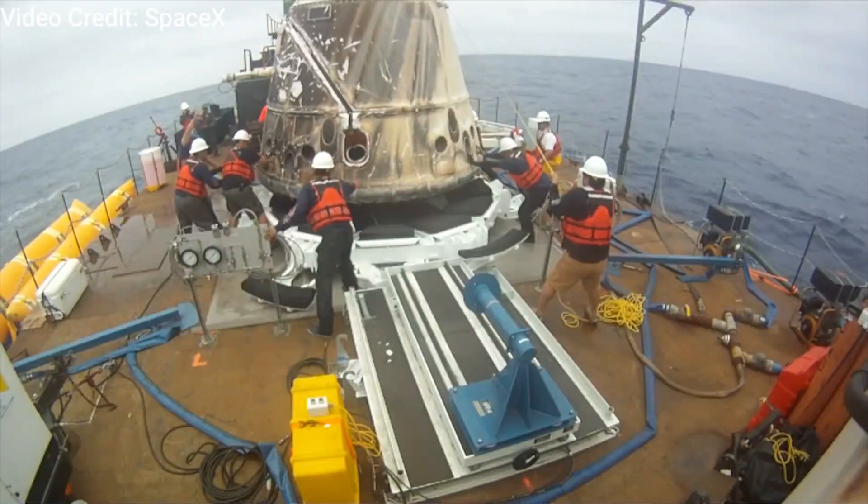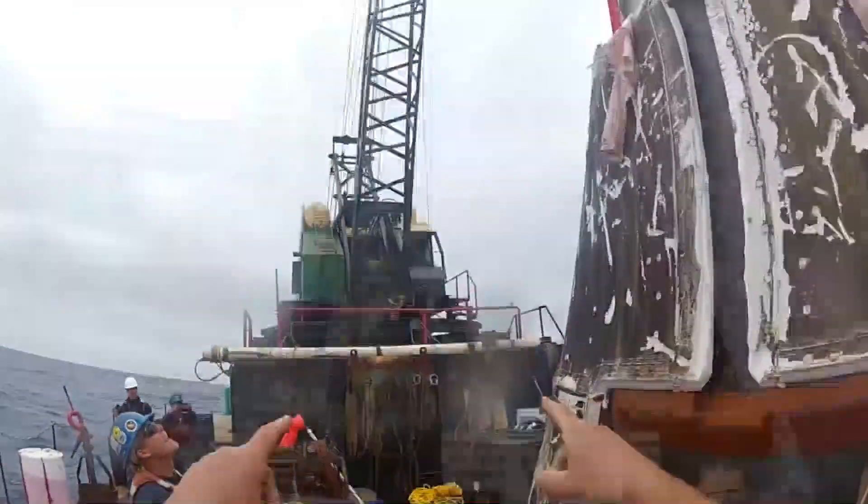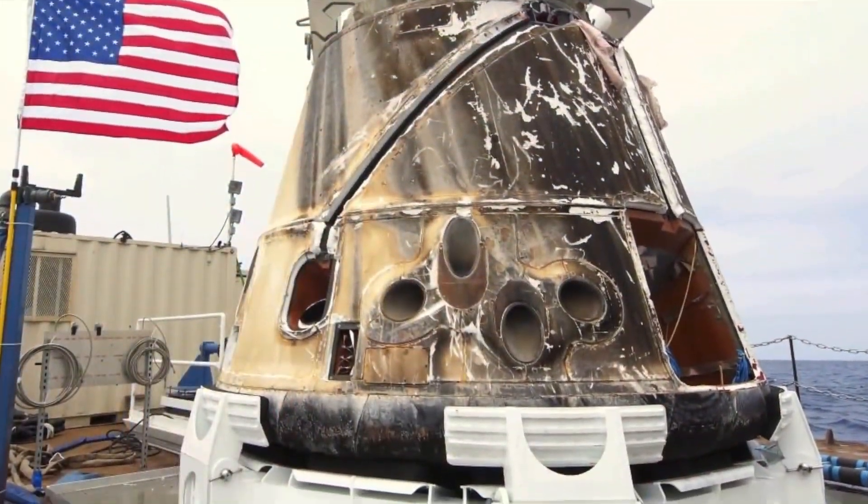Dragon stands out as one of three robotic spacecraft responsible for delivering cargo to the orbiting laboratory. Notably, it is the sole vehicle with the ability to return items from the ISS to Earth. While Dragon is reusable, the other two freighters — Northrop Grumman's Cygnus vehicle and Russia's Progress craft — are designed to burn up in Earth's atmosphere at the conclusion of their missions in orbit.